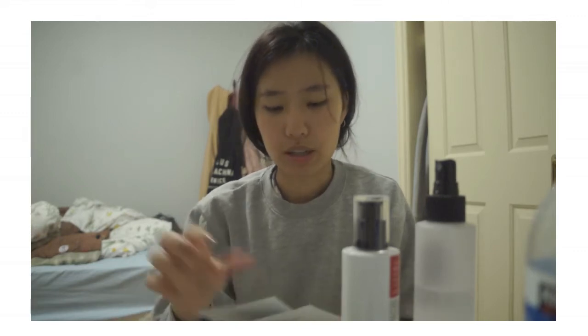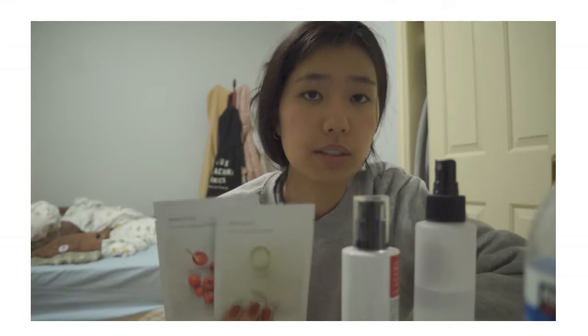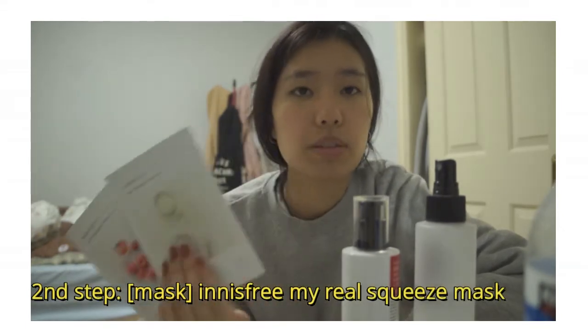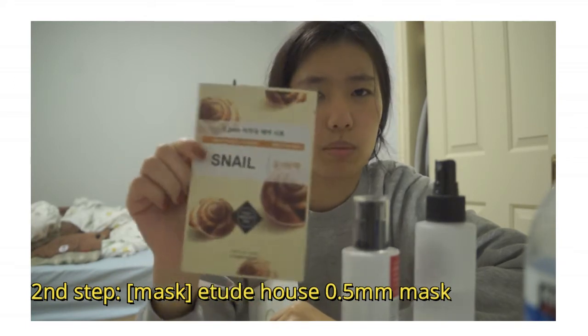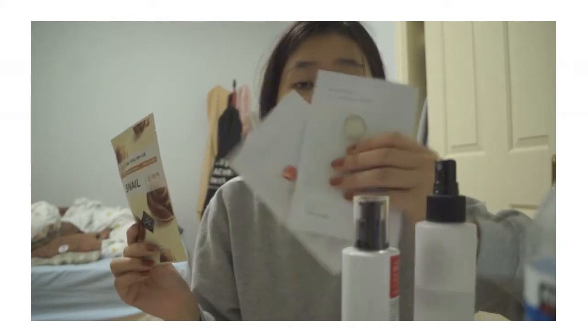If I'm not using the peel-off mask, I love the Innisfree My Real Squeeze masks — any one of them. I really like this brand because the mask sheet is thinner than the Etude House ones. The Etude House mask sheets are a bit thicker while the Innisfree ones are thinner, so I personally prefer the Innisfree ones, though the Etude House ones are cheaper.